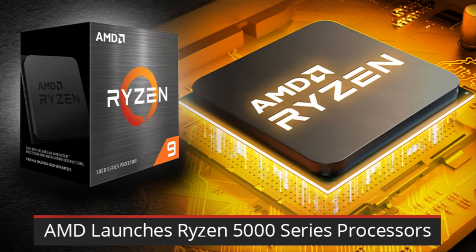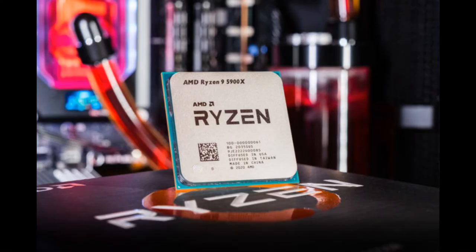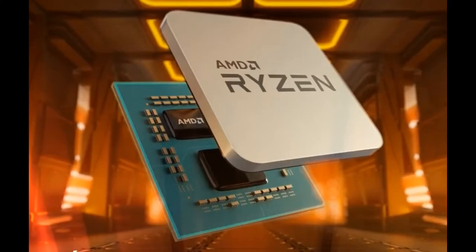AMD has introduced the AMD Ryzen 5000 series of desktop processors, powered by the latest Zen 3 microarchitecture. The AMD Ryzen 5000 series delivers up to 16 cores with 32 processor threads and up to 72 MB of processor cache in its flagship AMD Ryzen 9 5950X.